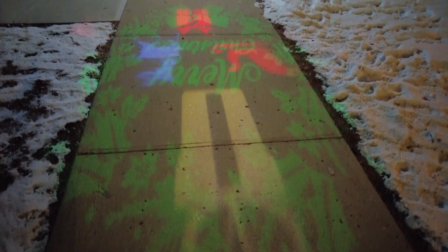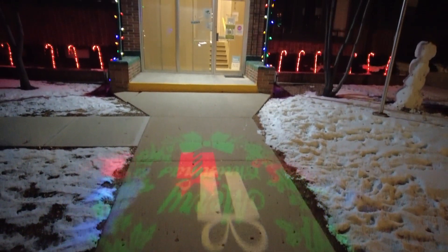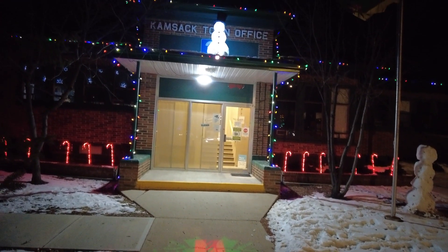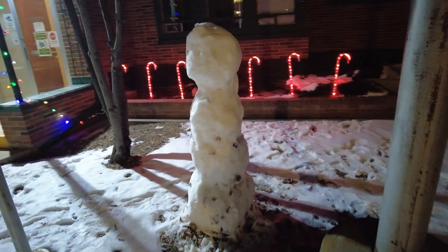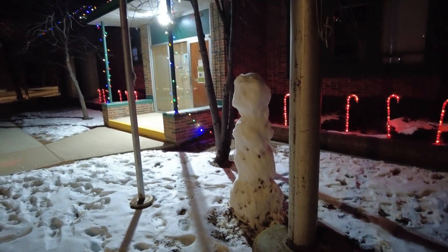This is kind of cool too. On the sidewalk right out in front, they're projecting a Merry Christmas with some moving elements. And then you look up — way up — there's Frosty the Snowman all lit up. There's also a real snowman, though he's having a rough time with the warm weather. Some candy canes complete the look, giving it that nice red Christmas glow.